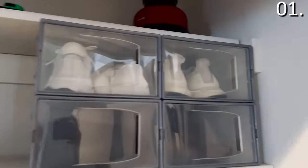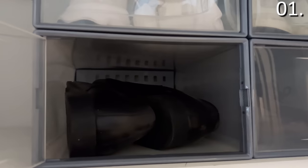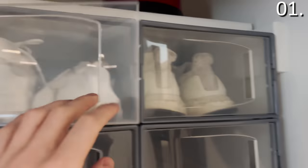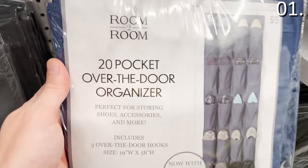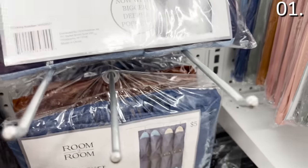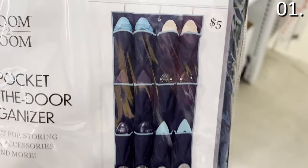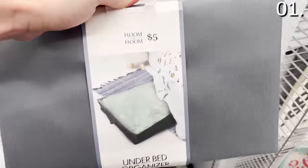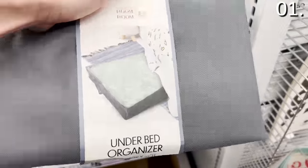There's also a four-pack of stackable storage boxes for 10 bucks. I saw this in store and was intrigued, so I bought it and brought it home — a great way to organize extra running or dress shoes. If these take up too much space, there's also a 20-pocket over-the-door organizer for just five bucks, which could handle shoes or beauty accessories. The under-bed organizer is also five bucks — solid for shoes, extra clothing, or excess bedding.